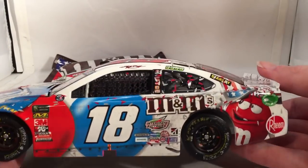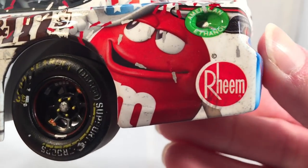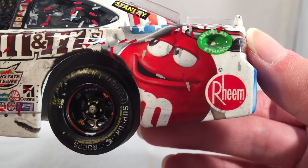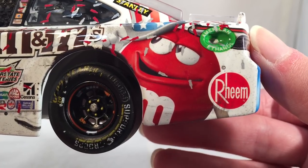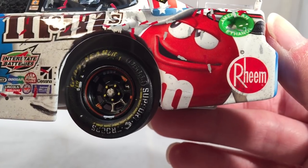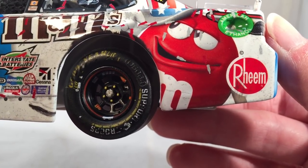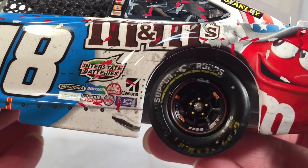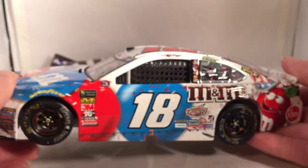I do have to point out one inaccuracy: on the real car there was some little circular logo right there, next to Red on top of the M&M's character. I never really figured out exactly what it was — they kind of added it for the race, it wasn't there in practice or anything. I'm sure it was some military-related thing that they couldn't get the rights for, and that's probably why it's not on this car.